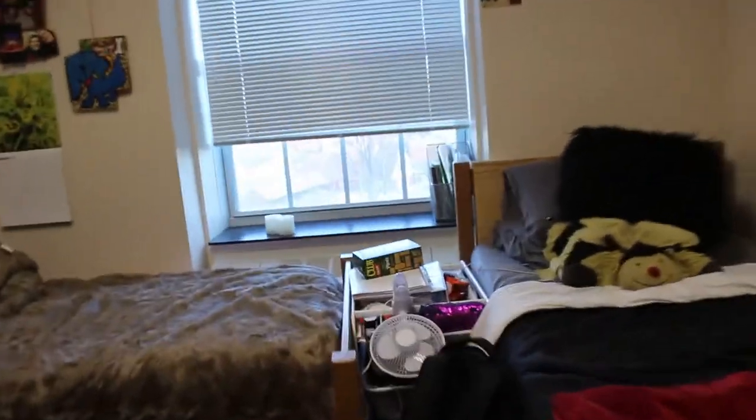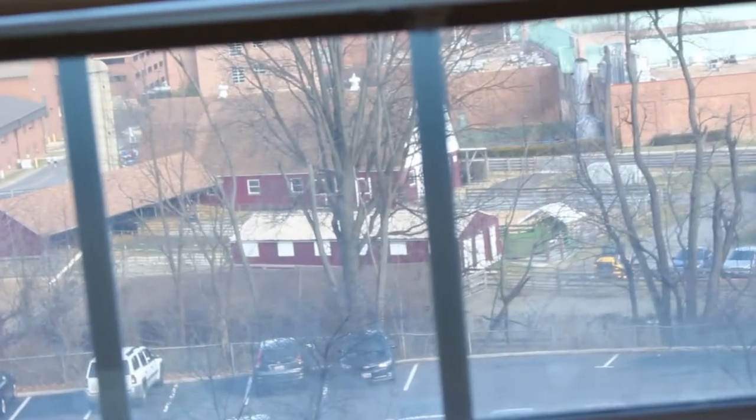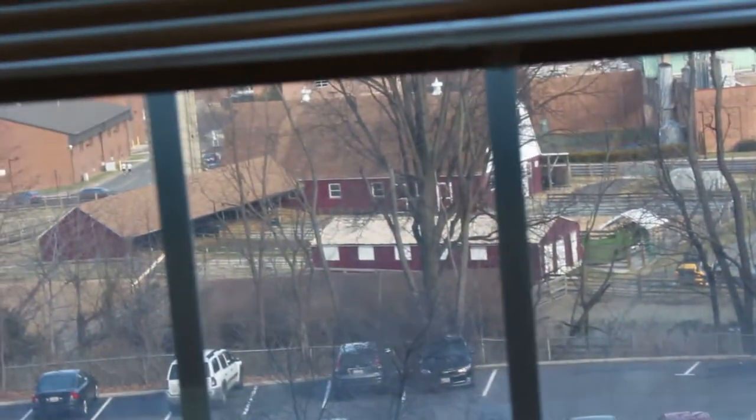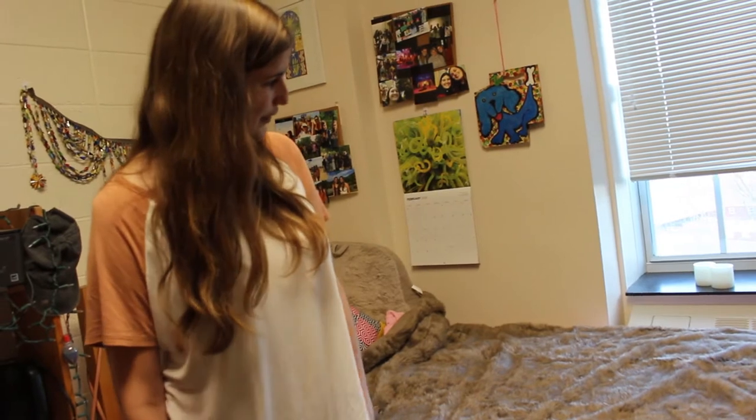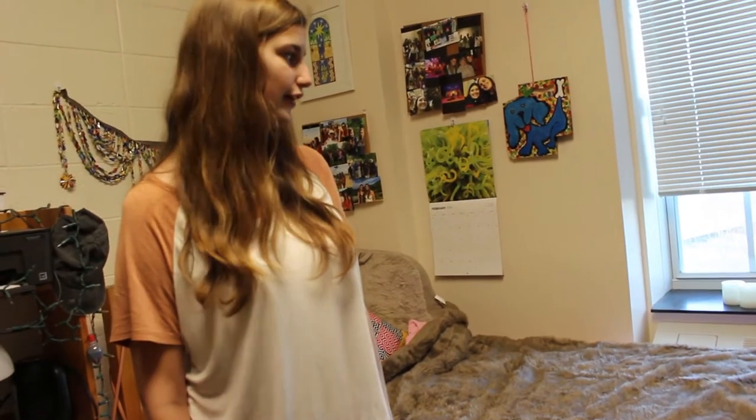I noticed that you guys have like a farm. Yeah, we do, right across the way. We do have the farm. A lot of the animal sciences classes happen there. But we also have the UMD dairy, which makes ice cream fresh from the cow's milk on our farm. And a lot of the produce from the dining hall occasionally will get stuff from the farm too.